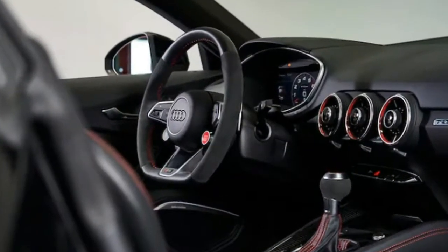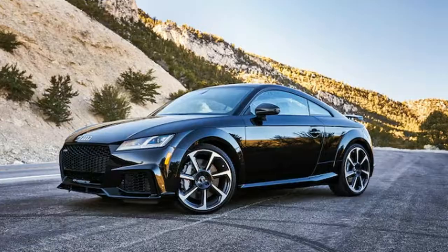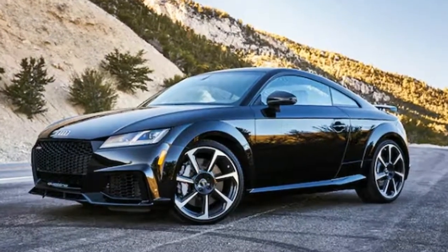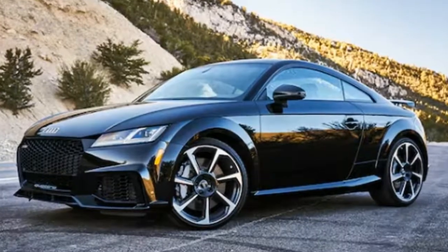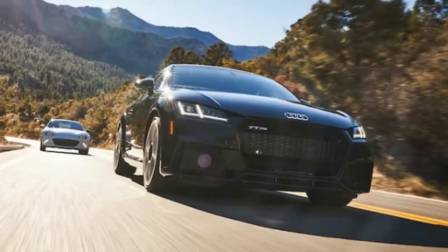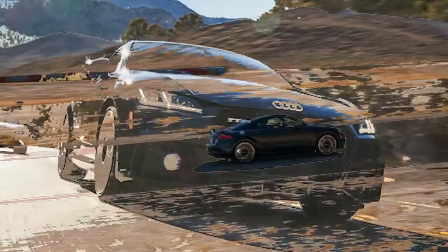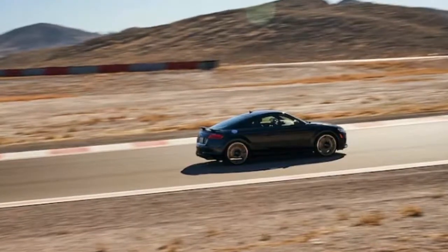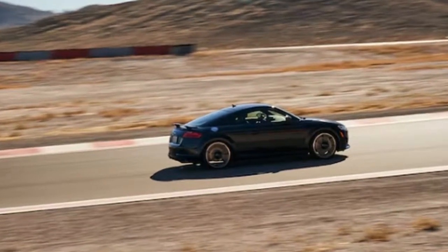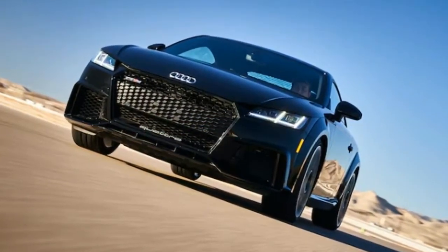Layout: 2-door, 4-passenger, front-engine AWD coupe. EPA mileage: 19/29 mpg city/highway. Dimensions (L x W x H): 165.0 x 72.1 x 52.9 inches. Wheelbase: 98.6 inches. Weight: 3,306 pounds. 0–60 mph: 3.6 seconds. Top speed: 174 mph with Dynamic Plus Package.